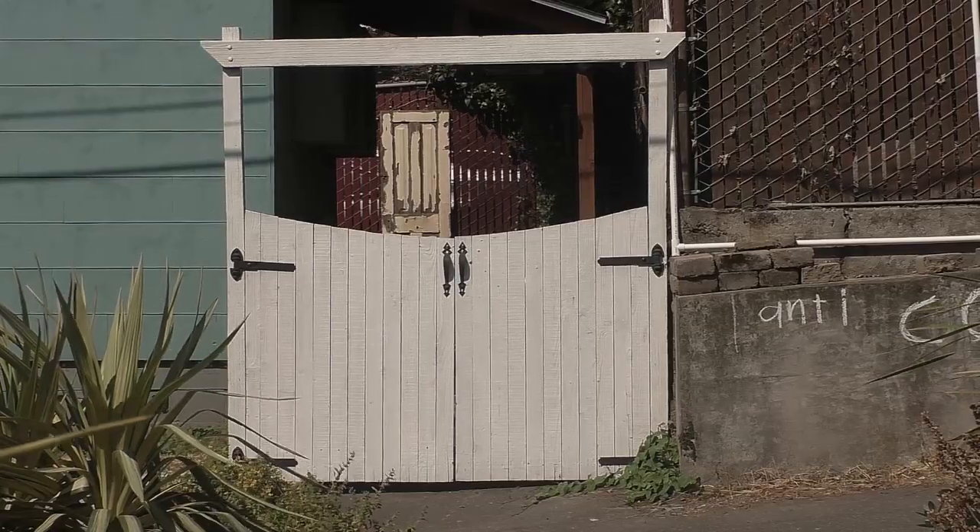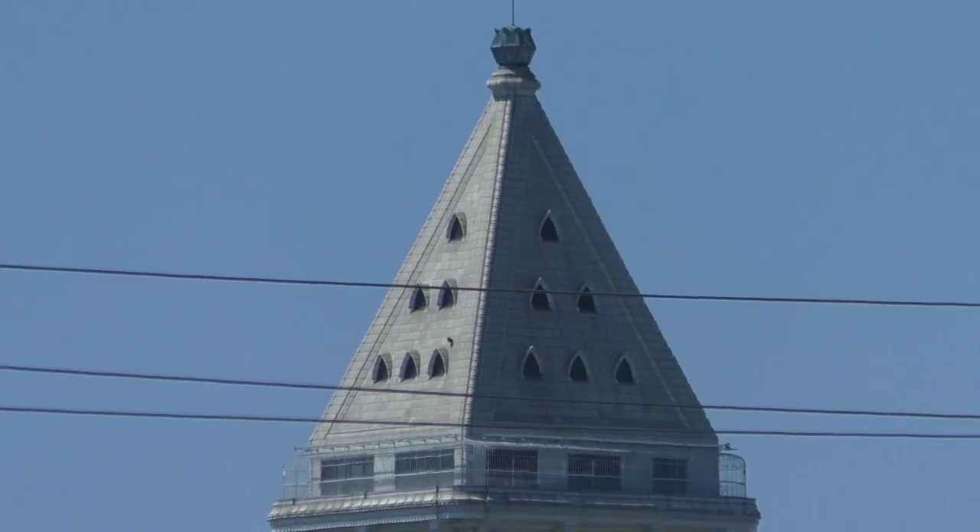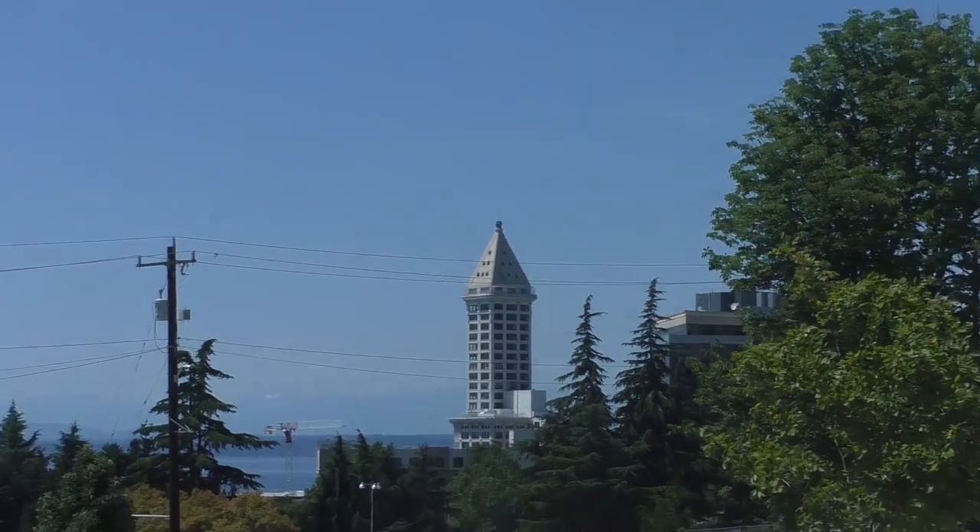Many circles together make a pattern. Many squares together make a pattern. Many rectangles together make a pattern. Why don't you look for different shapes and patterns next time you take a walk at Yesler Terrace.